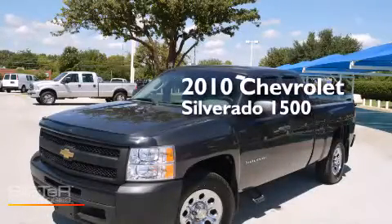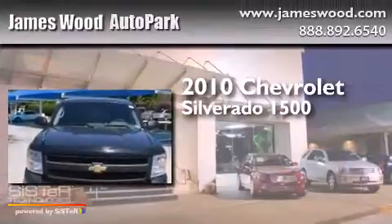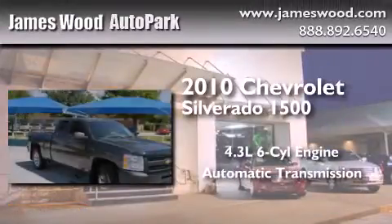This is a certified pre-owned 2010 Chevrolet Silverado 1500. It has a 4.3-liter six-cylinder engine and an automatic transmission.